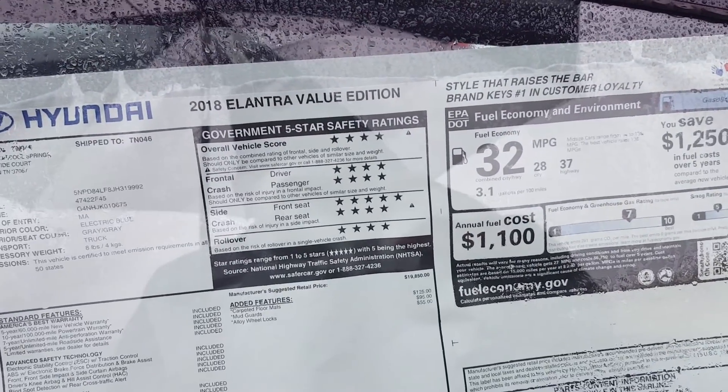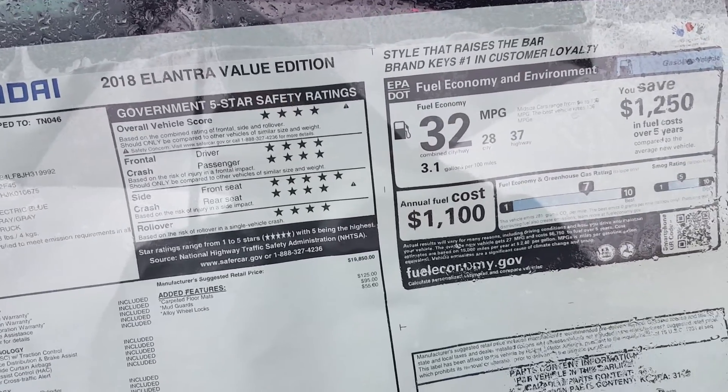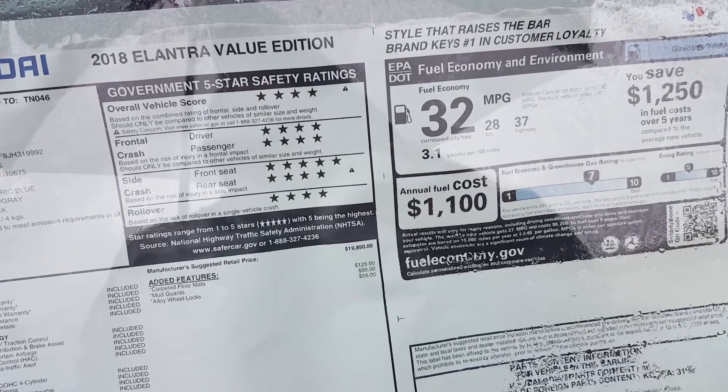I'm Sim Thomas. I'm at Hyundai Cool Springs in Franklin, Tennessee. I'm showing a 2018 Elantra Value Edition — 37 miles a gallon highway on regular gas.